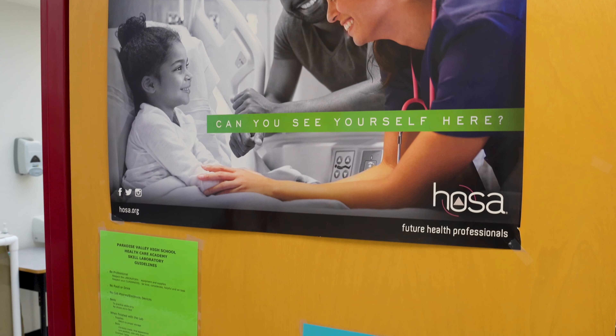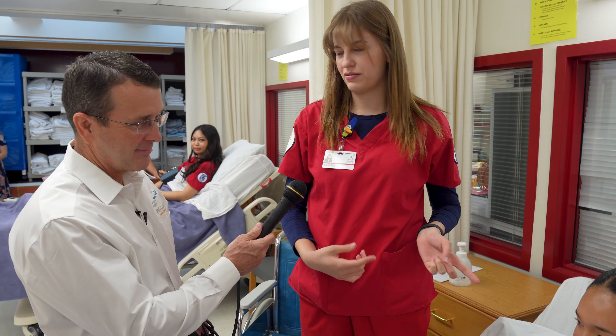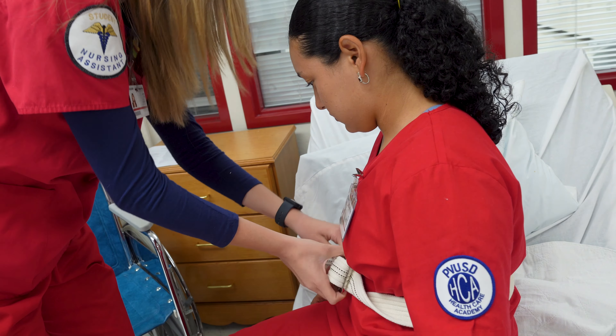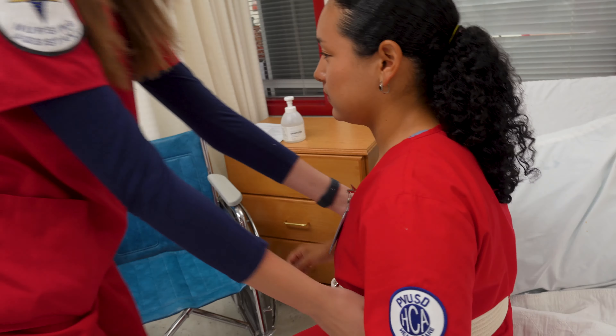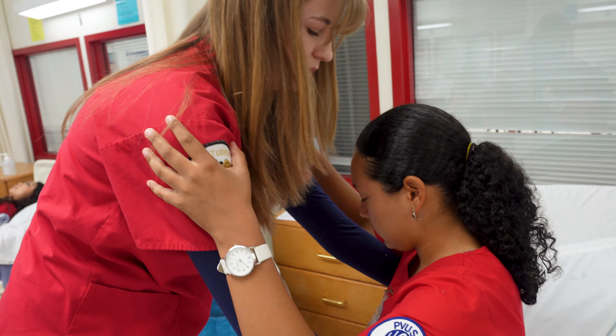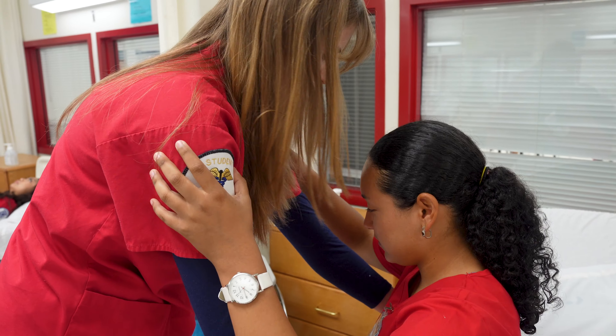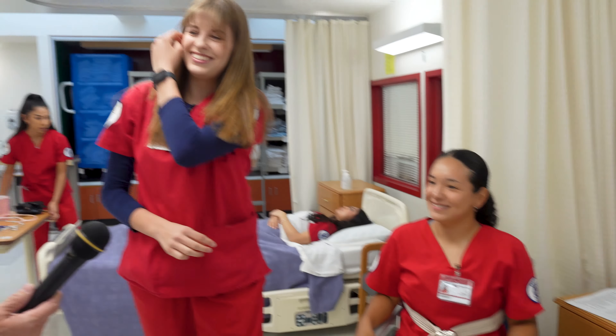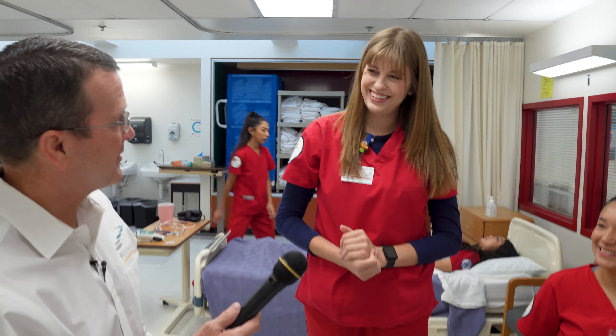Tell me about the skills that you're practicing here. So I'm about to transfer her over to this wheelchair, and we use something called a gait belt to help move our patients, just so it prevents falls. On the count of three, we're going to go ahead and move you to your wheelchair. One, two, three. That's about it — a successful pivot. Congratulations.